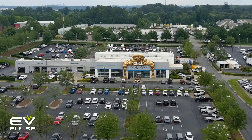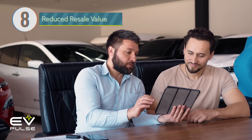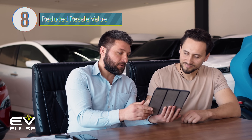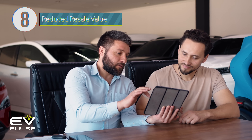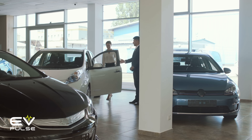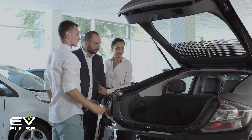For a lot of drivers, another unexpected EV expense is resale value. When you go to trade in or sell your electric ride, you may find out it's not worth as much as you expected. Now, this was a bigger issue a few years ago, but as technology improves, people get more familiar with EVs, and the zeitgeist evolves, it's becoming less of a problem.